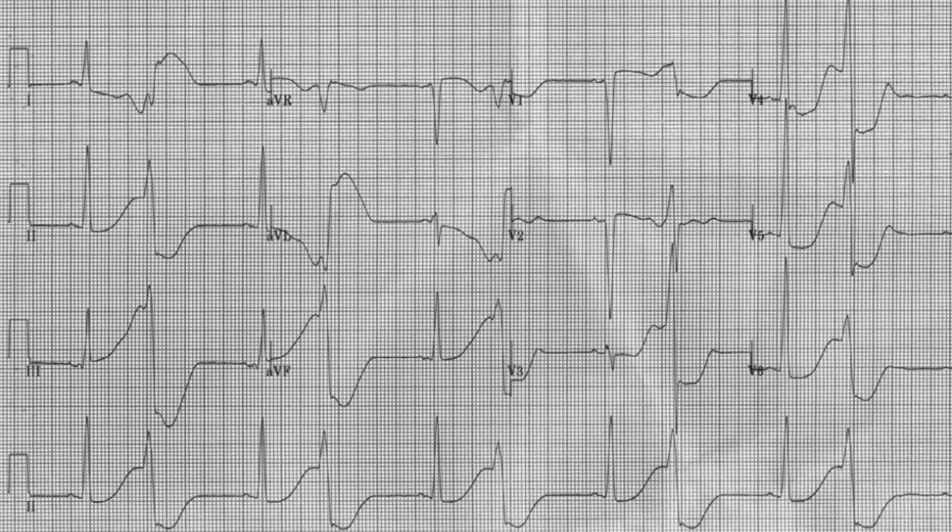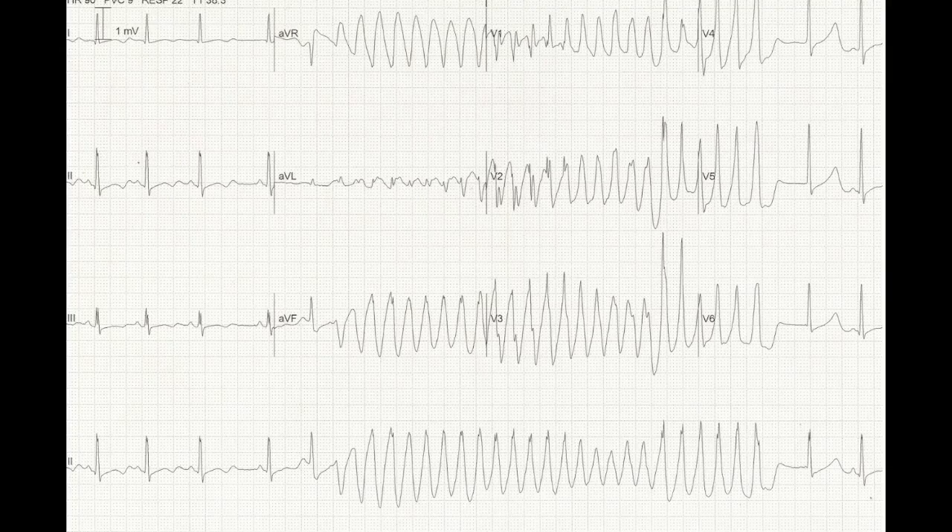A corrected QT interval greater than 0.45 seconds is considered prolonged in men, and greater than 0.45 to 0.47 is prolonged in women. These long QT intervals predispose the patient to the R-on-T phenomenon — when a premature ventricular contraction occurs during the preceding T wave. Here's an EKG tracing of the R-on-T phenomenon, and here's another caused from a premature atrial contraction in a patient with severe hypokalemia, as inferred from the inverted T waves and prominent U waves.